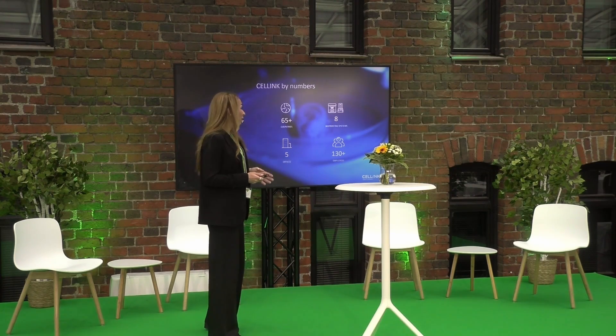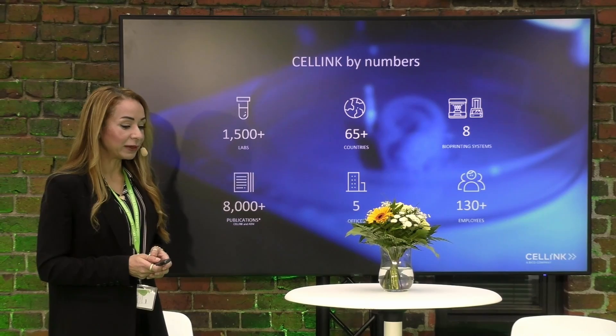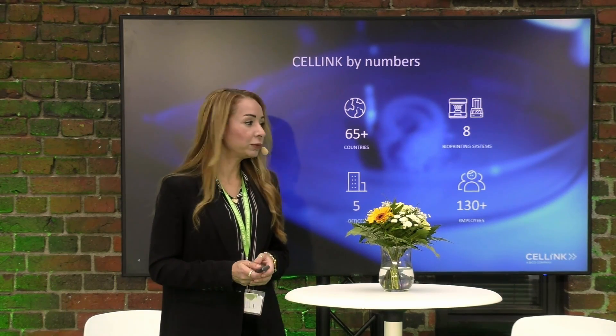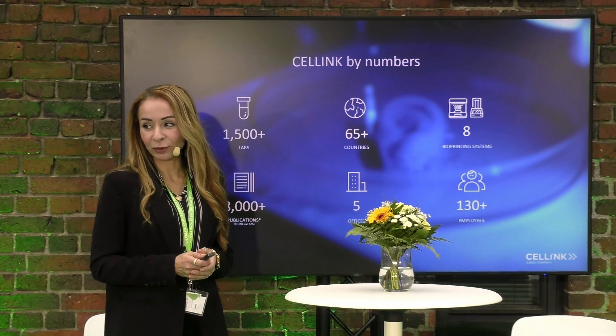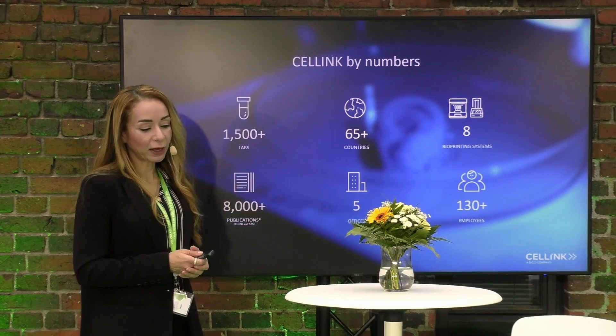We are very proud that our customers and collaborators have managed to publish 8,000 publications. We have five offices around the world with the European headquarters in Gothenburg and we are currently around 130 employees in the Cellink bioprinting company.